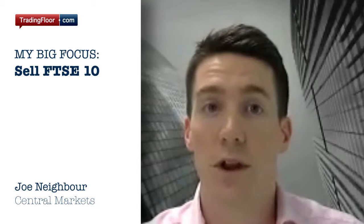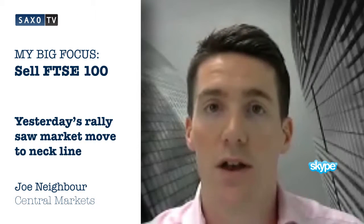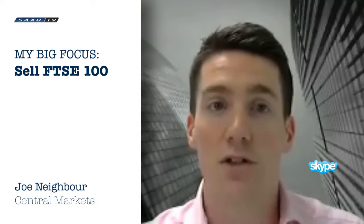Today, I'm looking to sell the FTSE 100. Yesterday's rally saw the market rally to the neckline of the head and shoulders top pattern that's been put in place over the last couple of weeks. So we're looking to use that as a chance to sell.